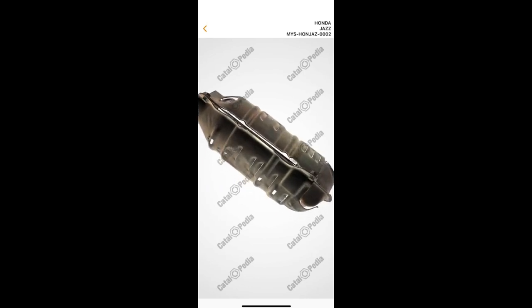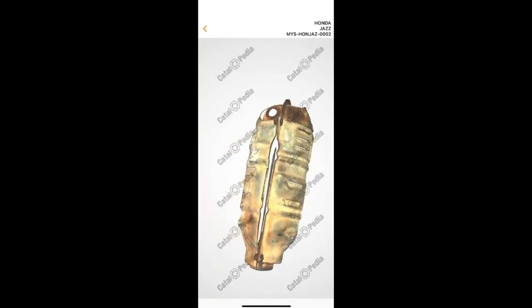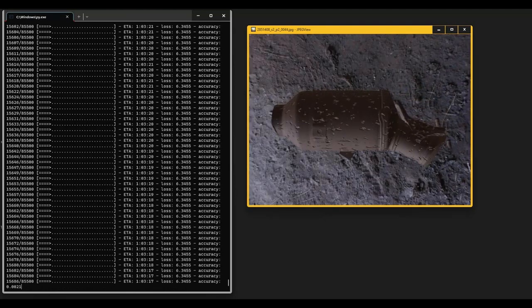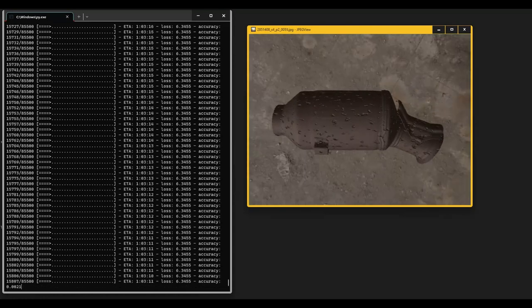We don't just use 3D for your viewing enjoyment. We use it to generate thousands of normal images with various environmental simulations and angles. This is used to train Catalopaedia's own artificial intelligence machine to recognize millions of converters from various countries.